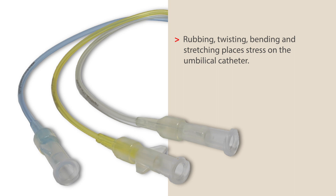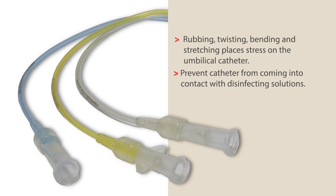Any rubbing, twisting, bending, and stretching motions will place stress on the umbilical catheter. When disinfecting or using add-on devices containing alcohol, pay particular attention to prevent these solutions from coming in contact with the catheter. Alcohol-containing solutions will have a negative effect on the polyurethane catheters, causing the material to deteriorate or even break.